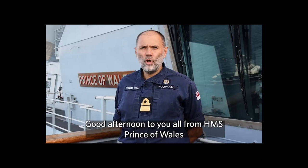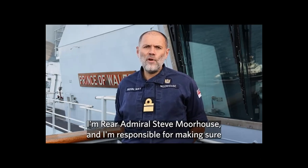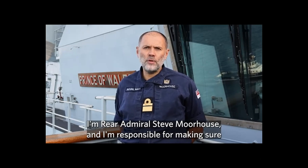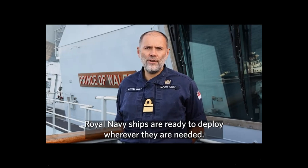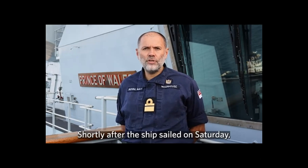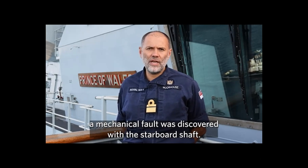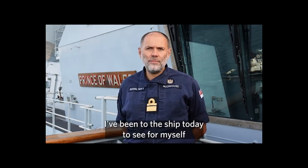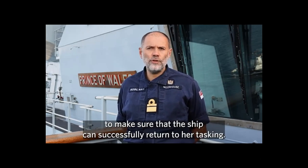Good afternoon from HMS Prince of Wales off the coast of Portsmouth. I'm Rear Admiral Steve Morehouse, and I'm responsible for making sure Royal Navy ships are ready to deploy wherever they are needed. Shortly after the ship sailed on Saturday, a mechanical fault was discovered with the starboard shaft. I've been to the ship today to see for myself what the issue is and how we in the Royal Navy can work together to make sure that the ship can successfully return to her tasking.